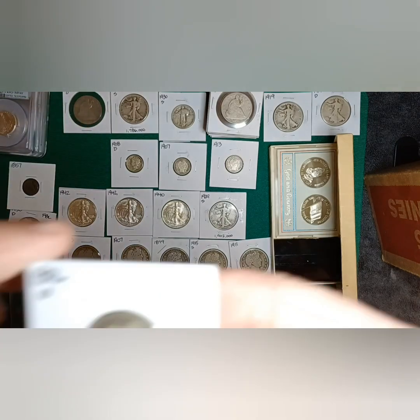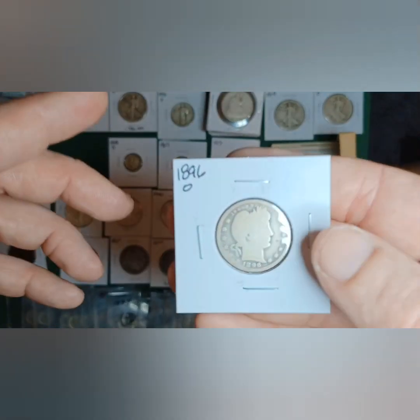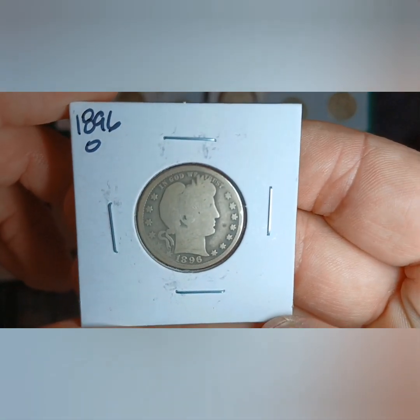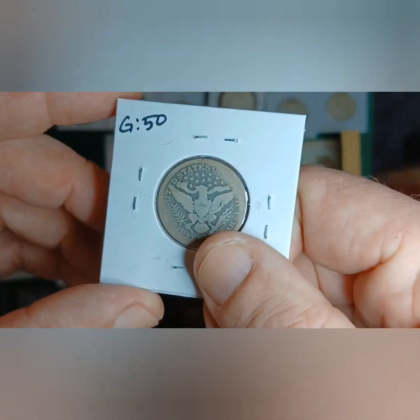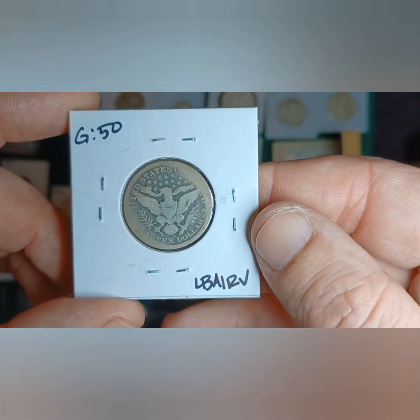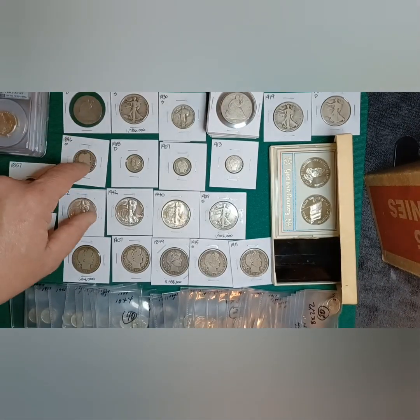The one Barber quarter I got — I only picked it up because it is a key date: 1896-O. It's pretty worn out, probably a G4 maybe, but it's a real nice key date, and that's the only reason why I picked that one up.